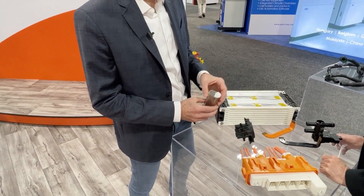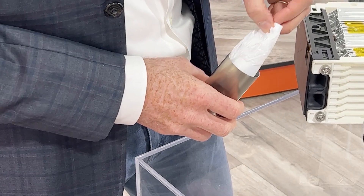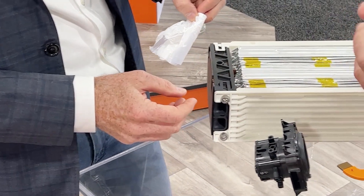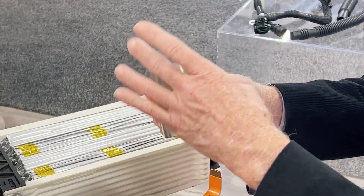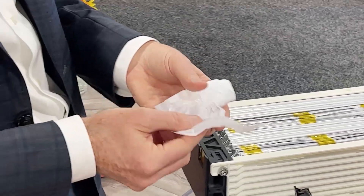Looking at the big cylindrical can — the reason these are so much more efficient is that the anode is the whole can itself. That's what makes the larger format cylindrical cells so effective at heat management.